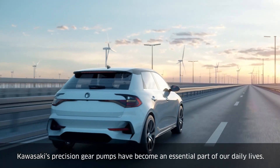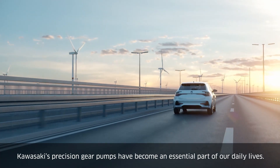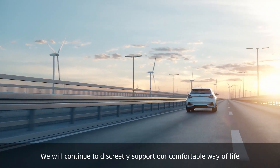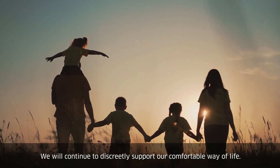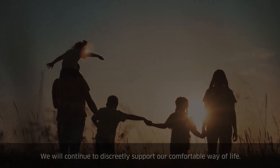Kawasaki's precision gear pumps have become an essential part of our daily lives. We will continue to discreetly support our comfortable way of life.